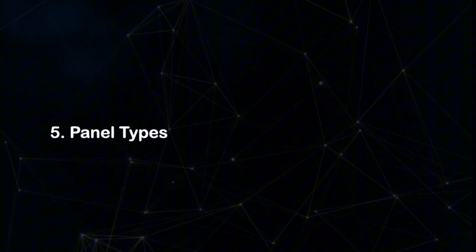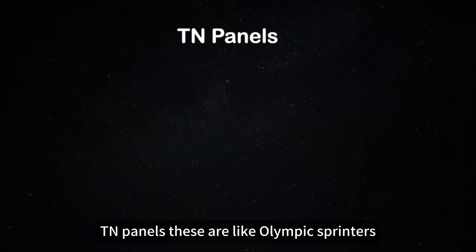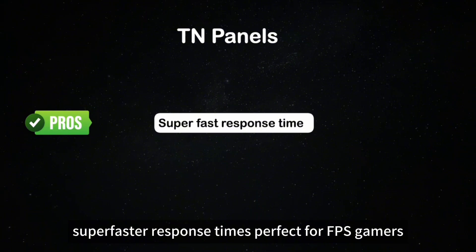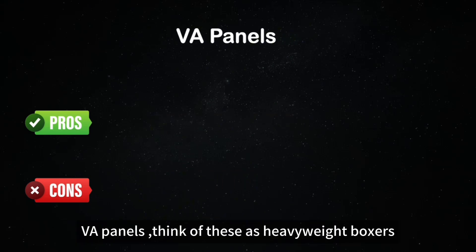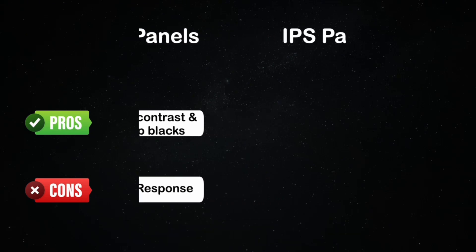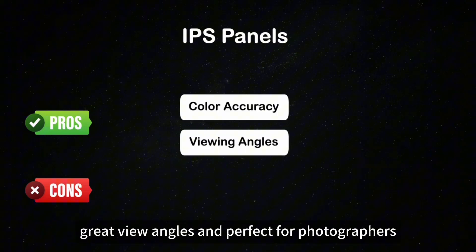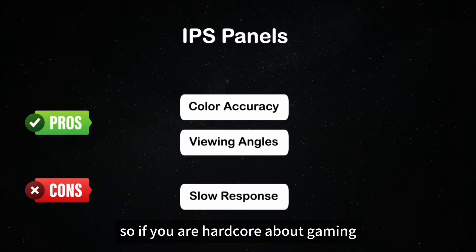Number five: panel types. There are three main ones — TN, VA, and IPS — and each has its own personality. TN panels are like Olympic sprinters: fast but not great on looks. Super fast response times, perfect for FPS gamers, but the colors are weak and the viewing angles are awful. VA panels are like heavyweight boxers — they have amazing contrast and deep blacks, which makes them awesome for movies, especially dark scenes, but they are slower than TN or IPS. IPS panels are the artists: beautiful color accuracy, great viewing angles, perfect for photographers, designers, and movie lovers. However, they are not the fastest, so if you are hardcore about gaming, you might see a little lag.